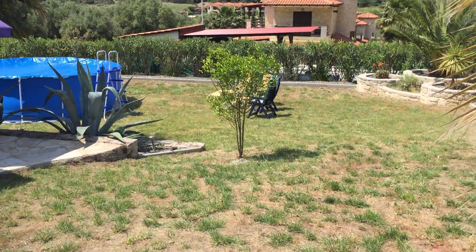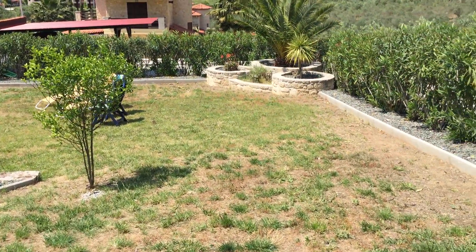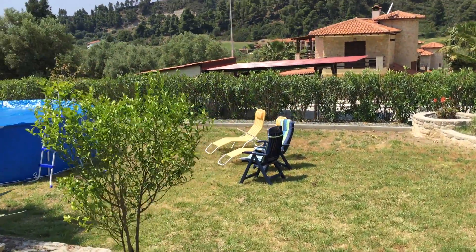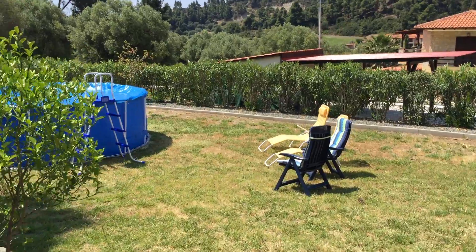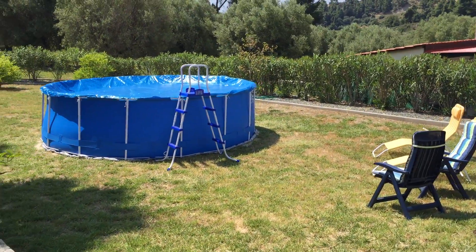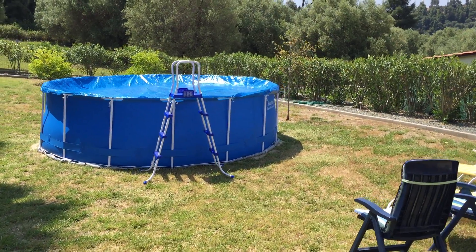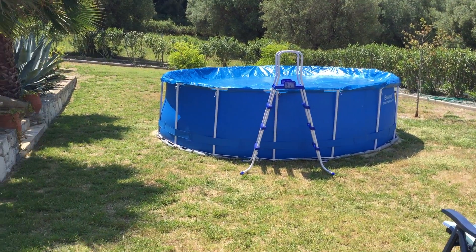This is a 700 square meter garden and we have just installed a new splash pool. It's almost five meters round and one meter deep, so you can swim in it. It's very nice and brand new, installed this year.